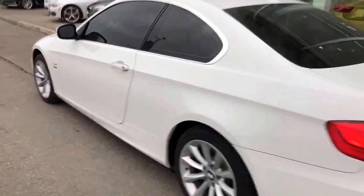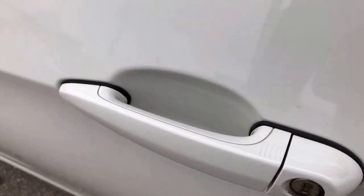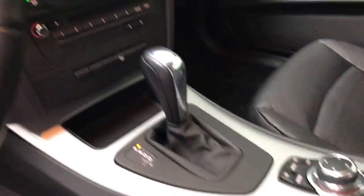Let's see inside the 335. It comes with comfort access. Very mint black leather interior. It comes with memory seat, navigation, and a sunroof.